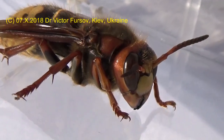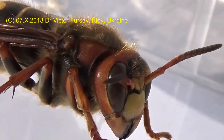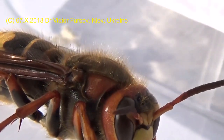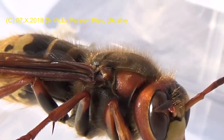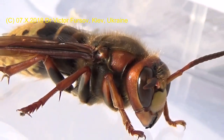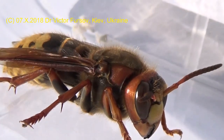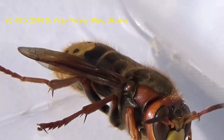I'm very pleased to show this wasp and to show this very bright head, thorax, and abdomen with black or brownish strips. The body is covered with many hairs. Pretty nice one.